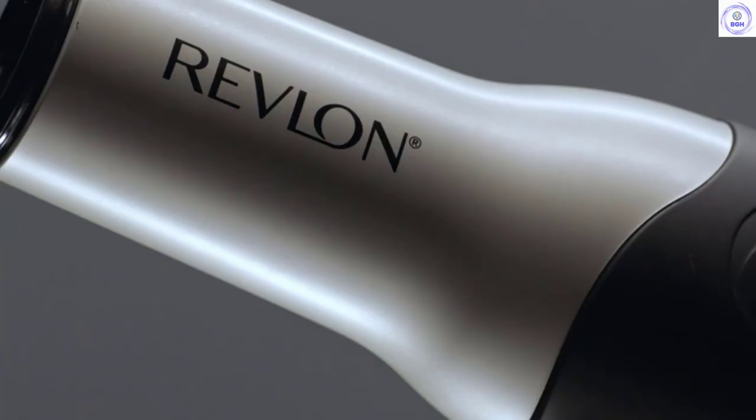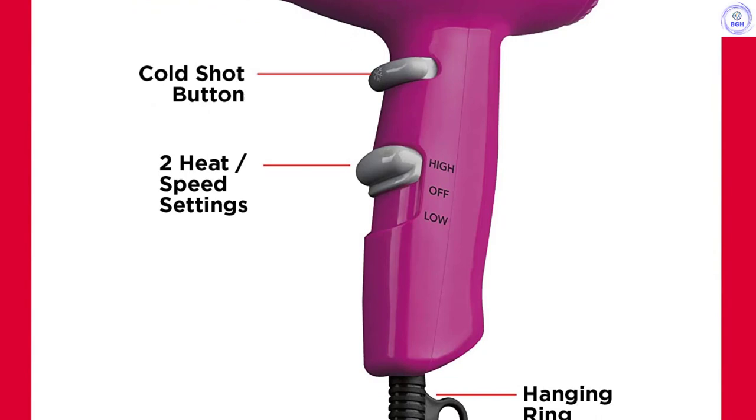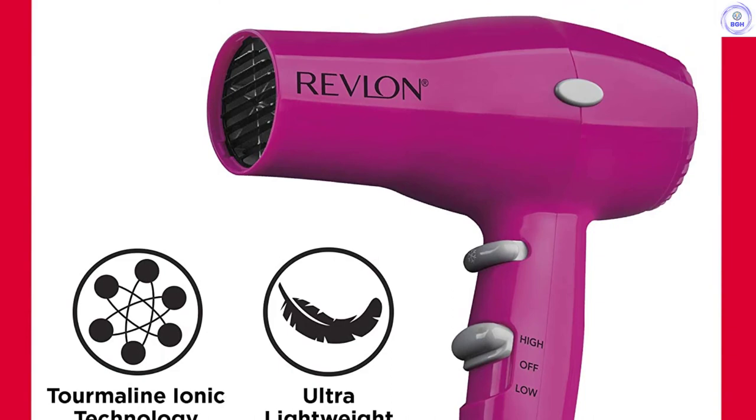It offers a high and low power mode, along with a cool shot button and a hanging loop for storage. However, we feel that you can get a substantially better hair dryer by spending just a little bit more. Other options feel much more comfortable to hold and convenient to use, with longer cords and multiple heat and blower settings. This model also lacks an easily removable filter for cleaning, so performance may degrade over time. Overall, it is a very low-cost option but definitely isn't our top recommendation.